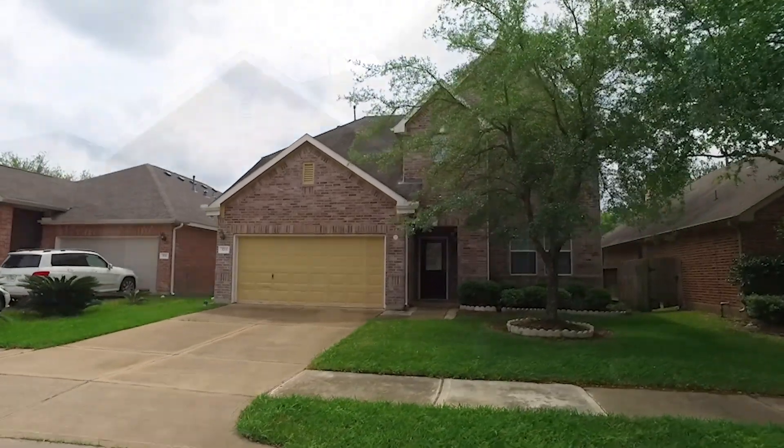This home is conveniently located off of FM 1464, which is adjacent to Shadowhawk Golf Course. Beautiful big bedrooms with so much natural light, a blank slate, and a neutral paint palette.